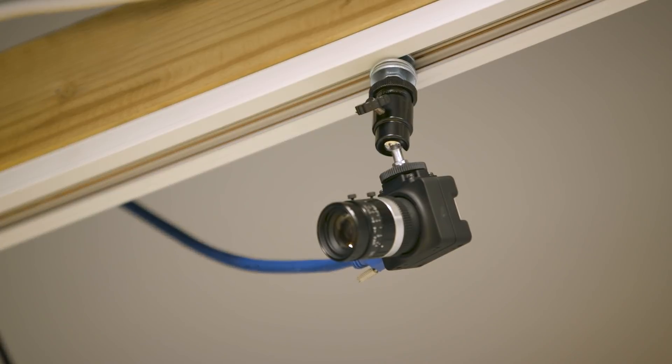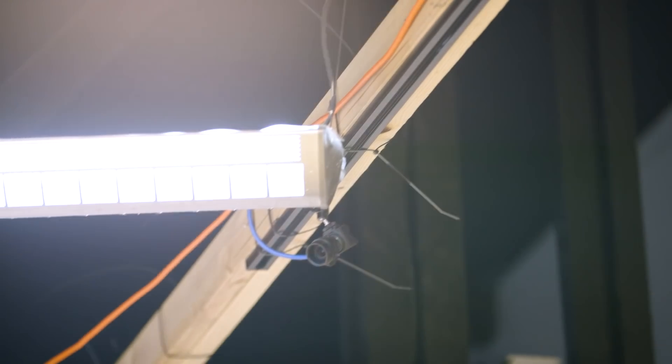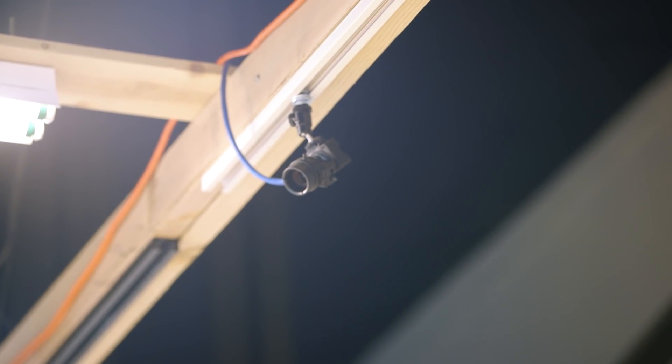For a normal store this size, it would take about three or four cameras for coverage. But because Standard Cognition is still feeding its AI, it has about 20 cameras here. They're not quite security cameras — one thing they prefer is a shorter shutter length, or exposure length, to get rid of motion blur, really being able to have a system that can understand every frame.